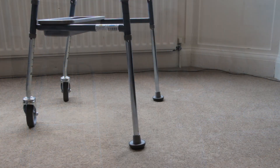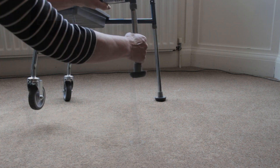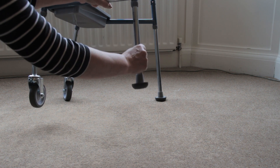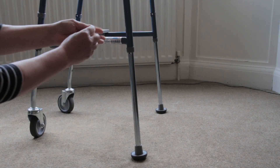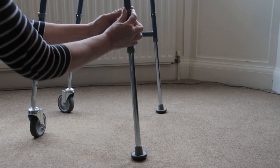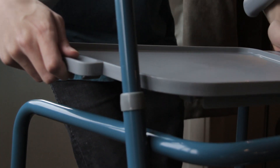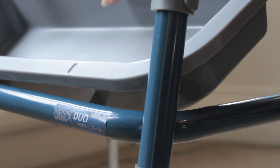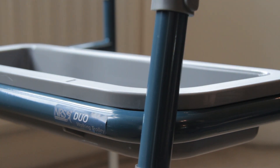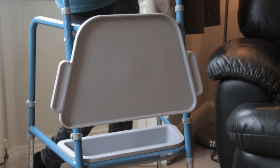The legs on the Duo Walking Trolley are height adjustable. The top and bottom tray can easily be removed. The top tray can also clip to the front of the trolley when not in use.